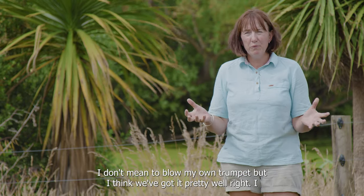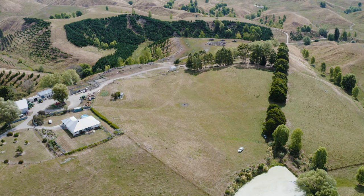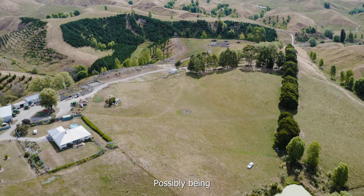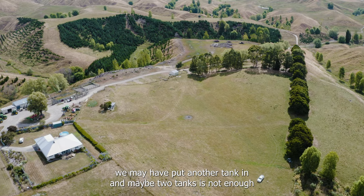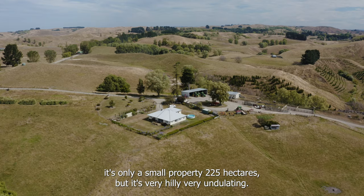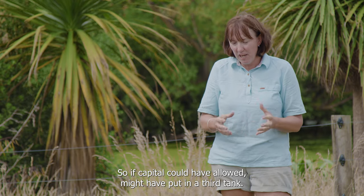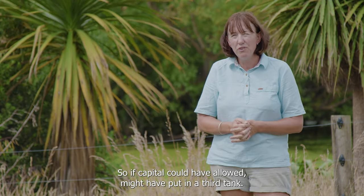I think we got it pretty well right. Possibly, being hill country, we may have put another tank in — maybe two tanks is not enough for a property that's only 225 hectares but very hilly and undulating. If capital had allowed, we might have put in a third tank. But I'm pretty happy with the system — it's very good.